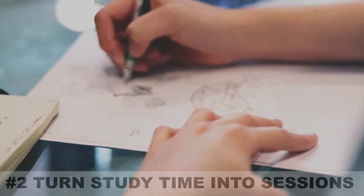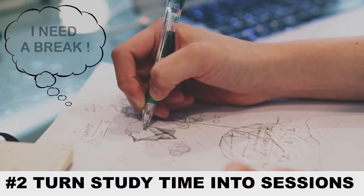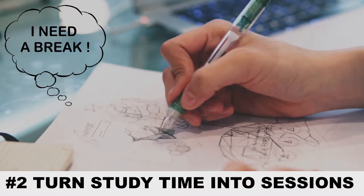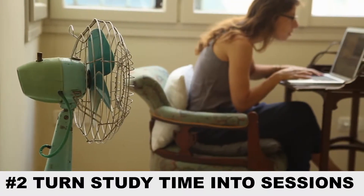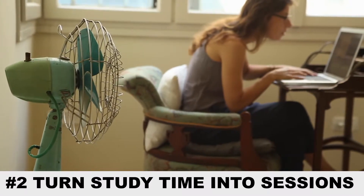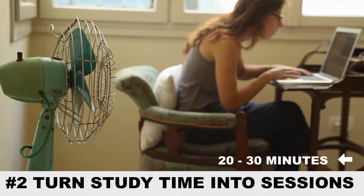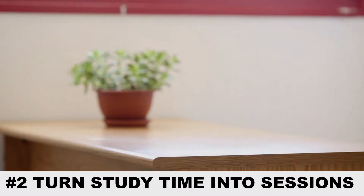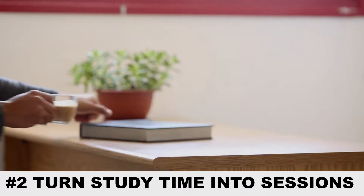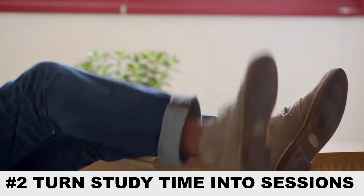The next tip is breaking your study into sessions. You've probably experienced studying for several hours without breaks before but still ended up not improving your grades. An average student can't pay attention longer than one third of a lecture, so study time should be chunked down into sessions of about 20 to 30 minutes, when our efficiency starts to plummet drastically. After each session you should take a 5-minute break to do something that you enjoy, and think of it as a reward for all the work that you put in.